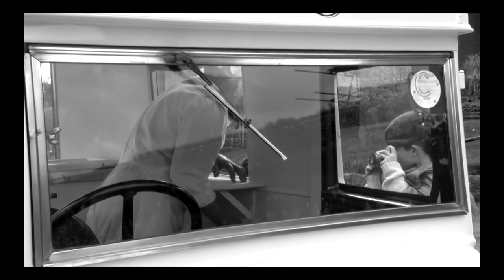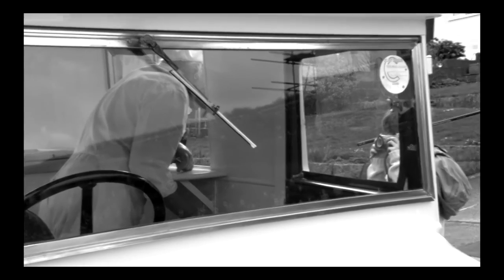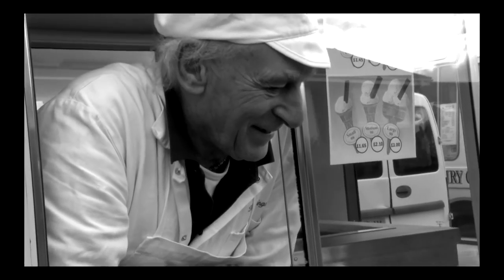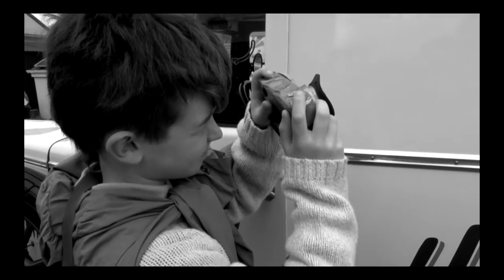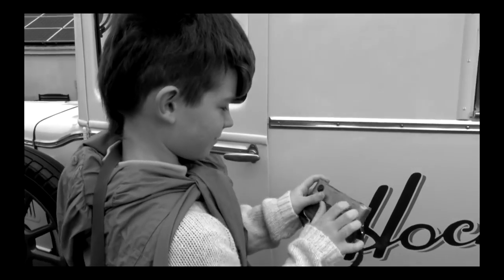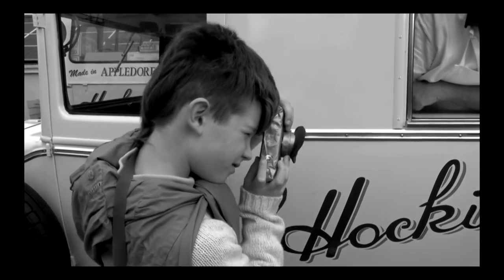There's also other things that they sell there: cones, wafers, 99s — those are the ones with the chocolate flakes in — nugget wafers, oyster delight, and cups. And you can get 99s in 4 different sizes. The most expensive ice cream here is 12p.